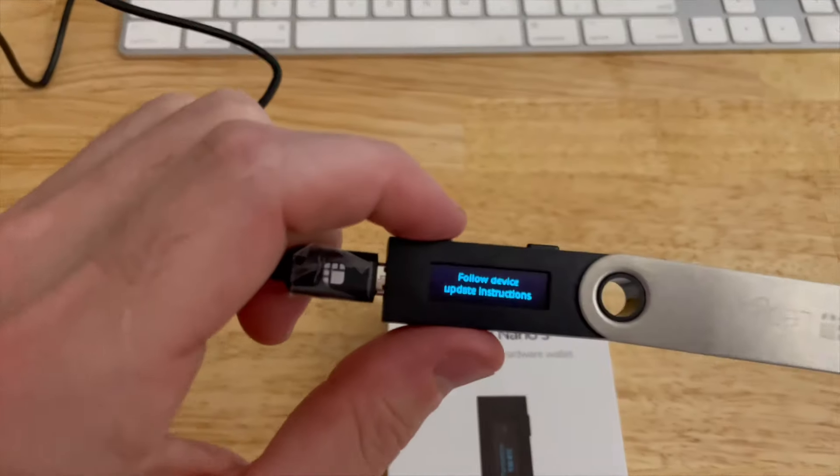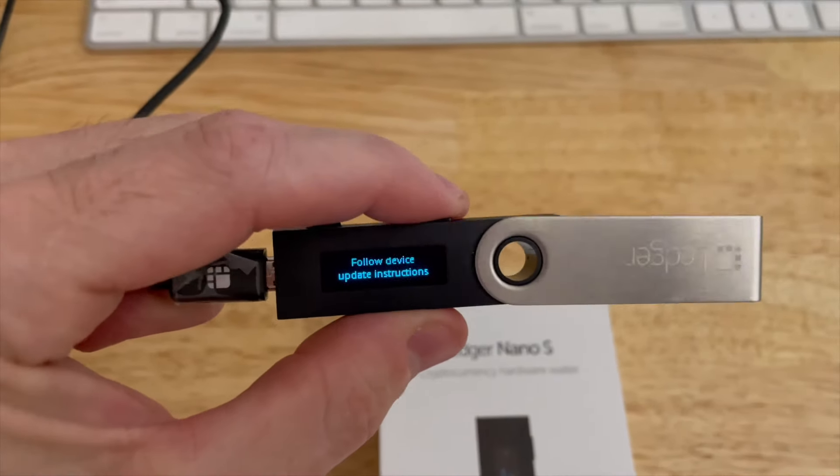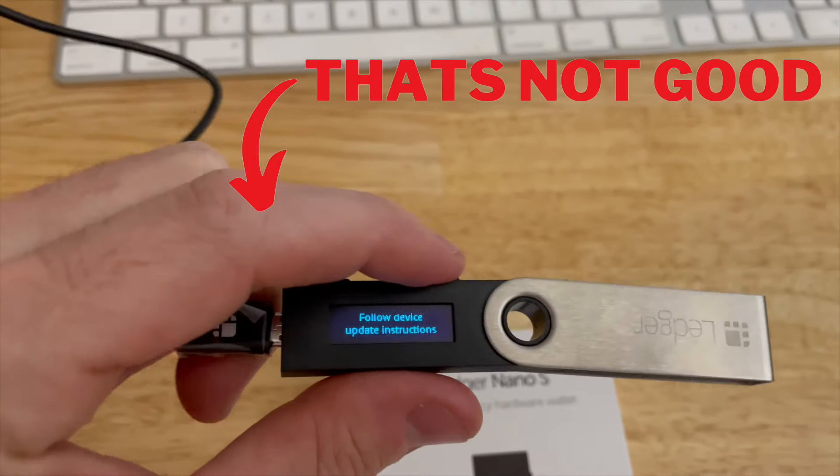If you've ever thought about transferring your NFTs or your crypto into a cold wallet like a Ledger Nano, I'm telling you, you need to watch this video first.